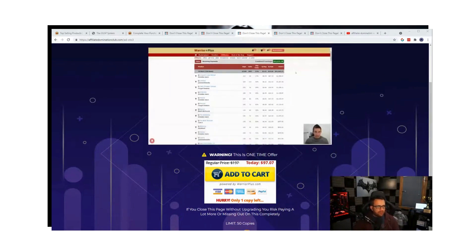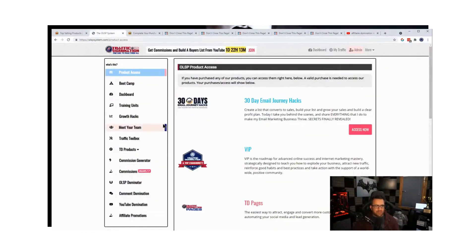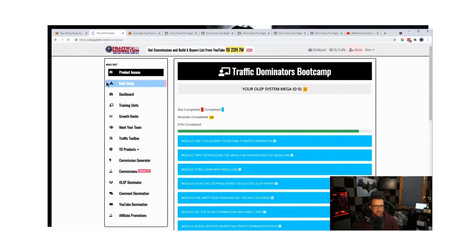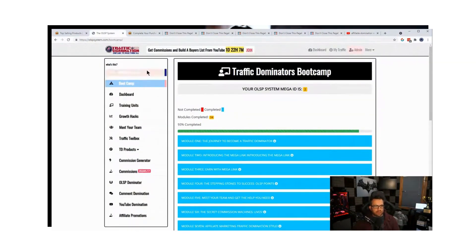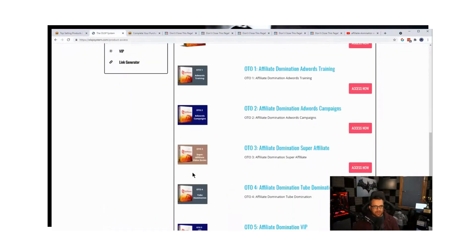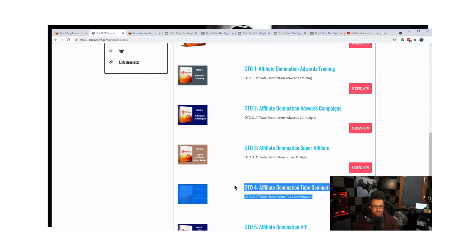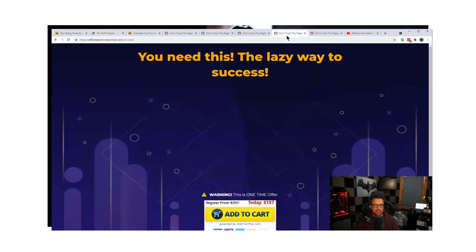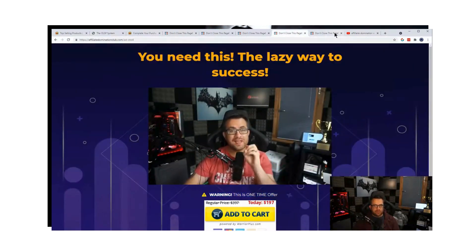That is OTO3. Now we go on to OTO4 — this is where it starts getting special. When you purchase these programs, you come to this training area where you get loads of free training as a bonus. You can actually get a boot camp that will pay you to go through it — you get $20 when you finish the training. To access your products you go to 'product access' and scroll down. OTO4 is what we call Tube Domination.